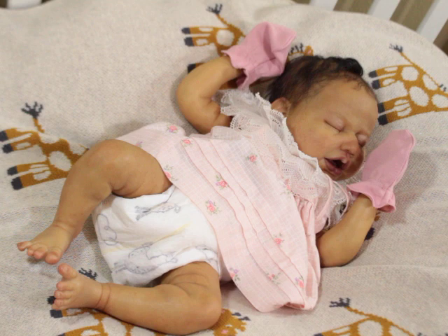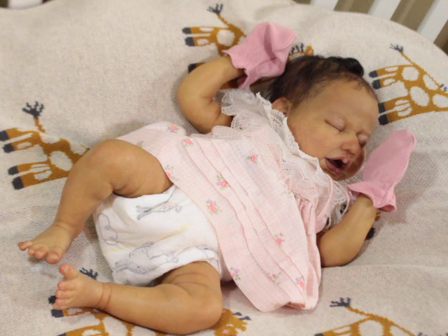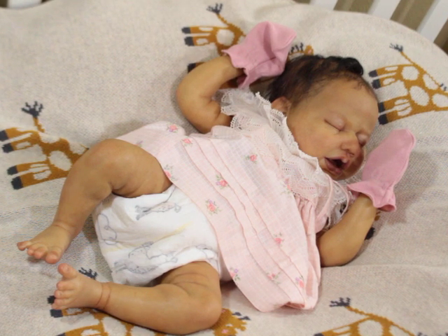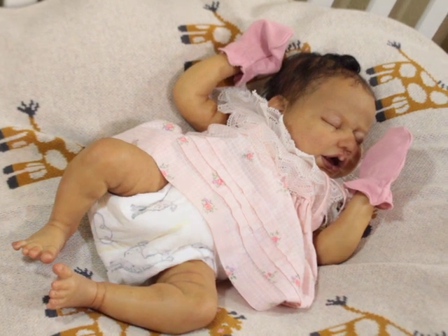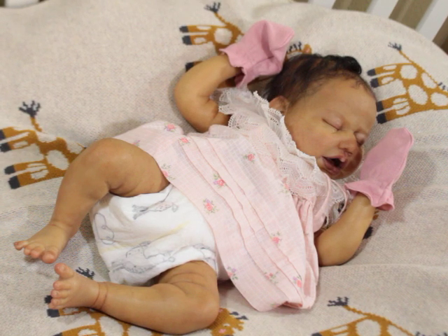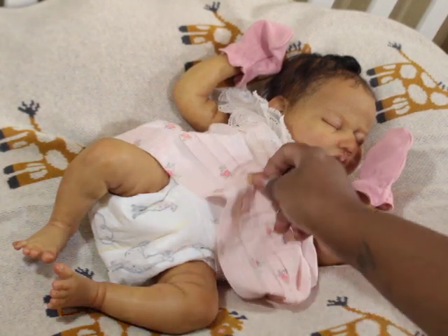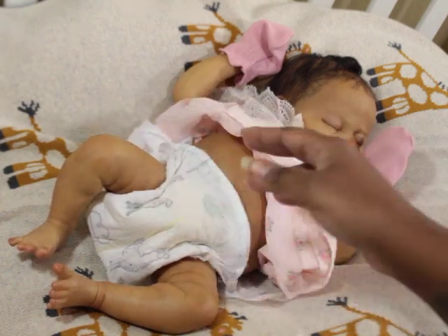She is 19 inches long according to the sculpt. She fits newborn size clothing and newborn size diapers. The diaper she has on now is fairly big — it's probably like a size one or two. I'll switch her up to an actual newborn diaper. Let's go ahead and get her switched out.